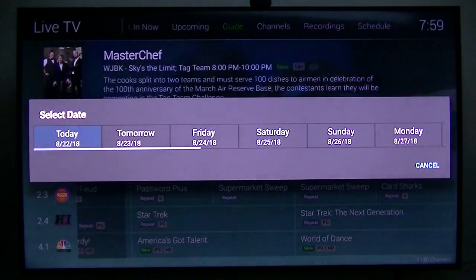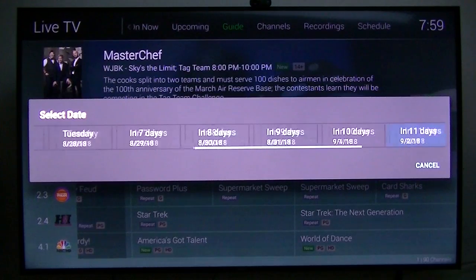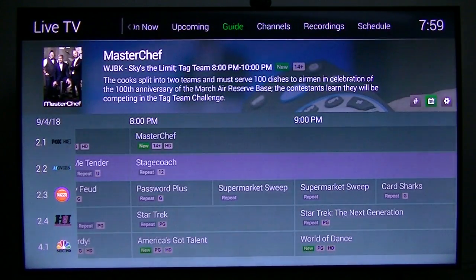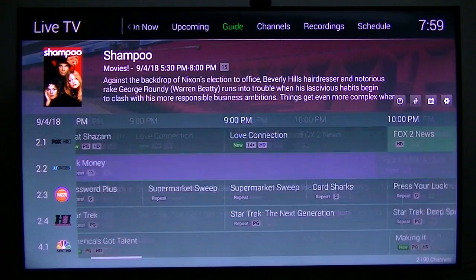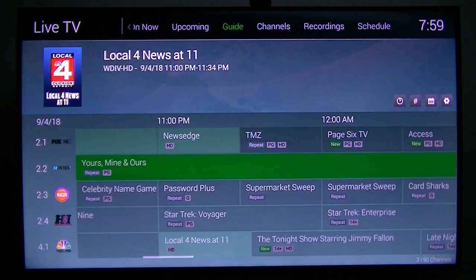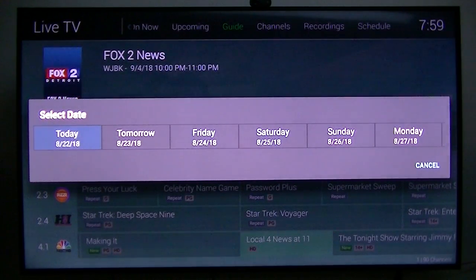To get beyond 12 hours, I have to go up to the top and go to the calendar. Let's say 13 days out — there they are. It gives you the channel and guide data, like Extra on WJBK for September 4th, but you have to go all the way up to the top and select it from there. I don't know why they do it that way, but that's part of their system.